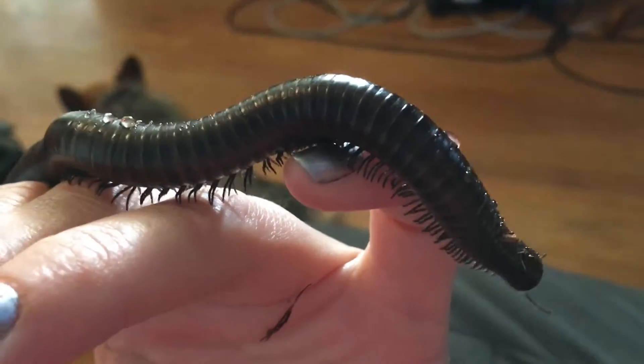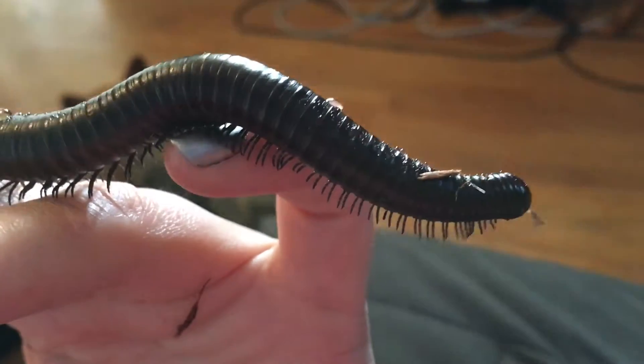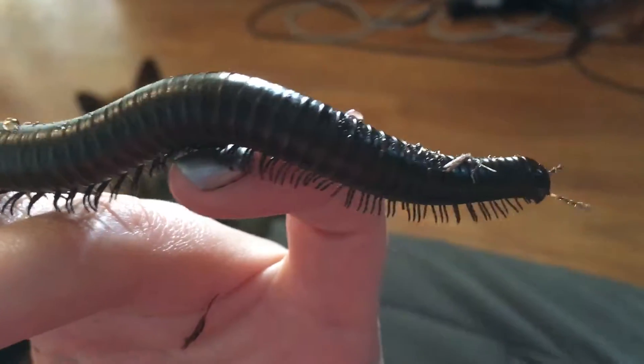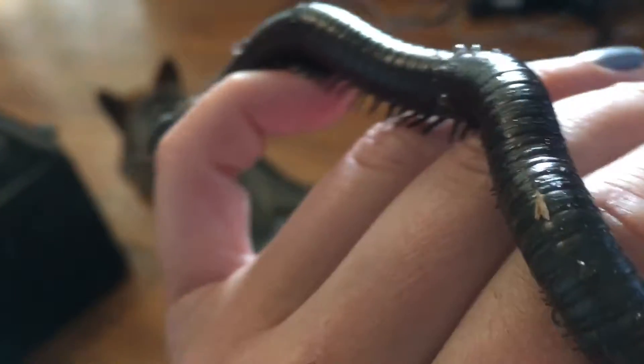As they grow, they just add more pairs of legs — how amazing is that? There's like this message inside this critter that says, as you grow, add more pairs of legs. They start out as this really short, pill-shaped bug that kind of looks like a pill bug, and then they just keep growing and growing — and that's pretty awesome.